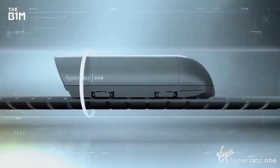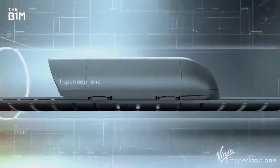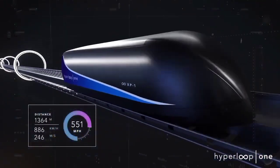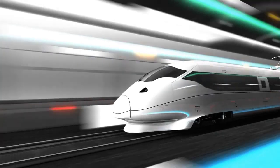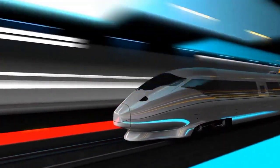The concept of the Hyperloop was first introduced by Elon Musk in a white paper titled 'Hyperloop Alpha' in 2013. The system uses pod-like vehicles that carry passengers or cargo within sealed tubes. At its core, the Hyperloop is a sealed low-pressure tube with capsules or pods that travel at high speeds.